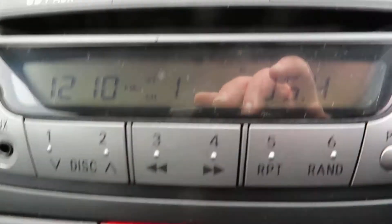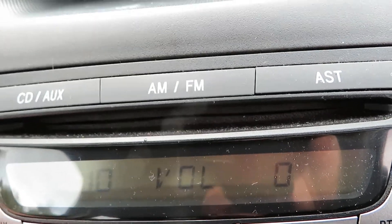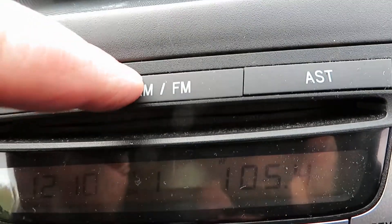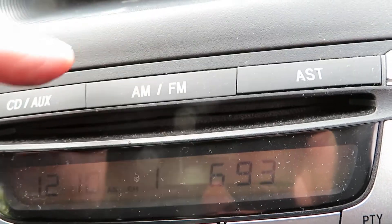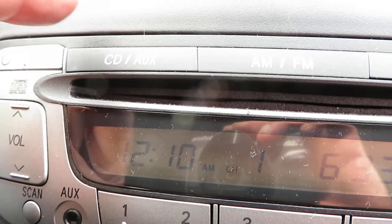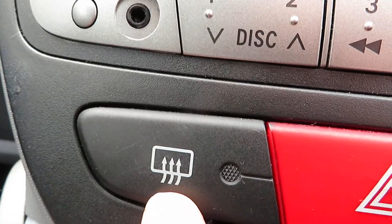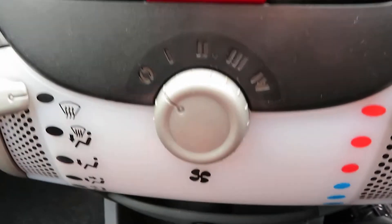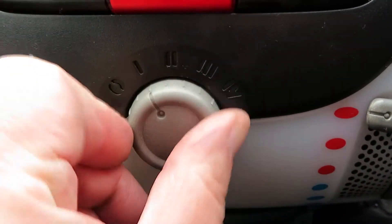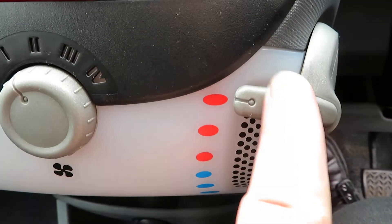Radio — that's just a shelf there. So you can turn the volume down. It's AM and FM radio, then you've got a CD and auxiliary, but there's no CD in there at the moment. Rear de-mist, then your heat controls: you've got your fan speed, your direction, and your temperature.